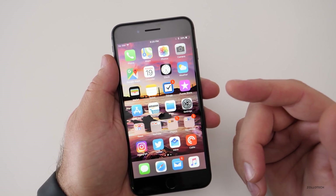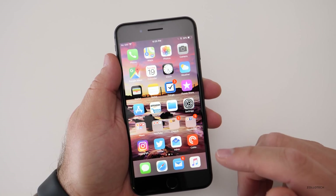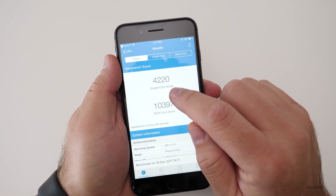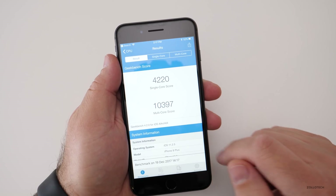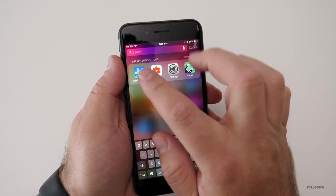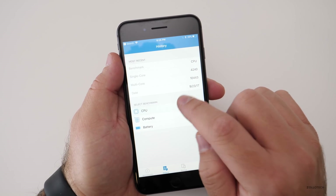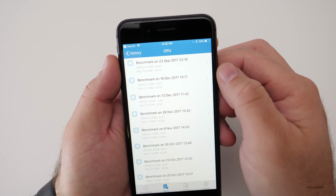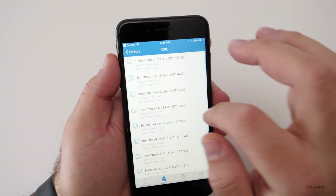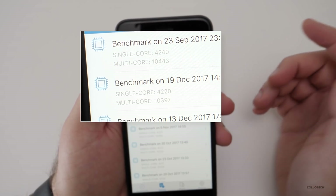If there was a security issue they haven't talked about it at all, and no one has really found anything particularly new in this update. I did do a Geekbench like I always do, and in this Geekbench we have 4220 for single core and 10397 for multi-core. Going back to Geekbench history, this particular device scored 4220 single core and 10397 multi-core, which is a little bit higher than before.